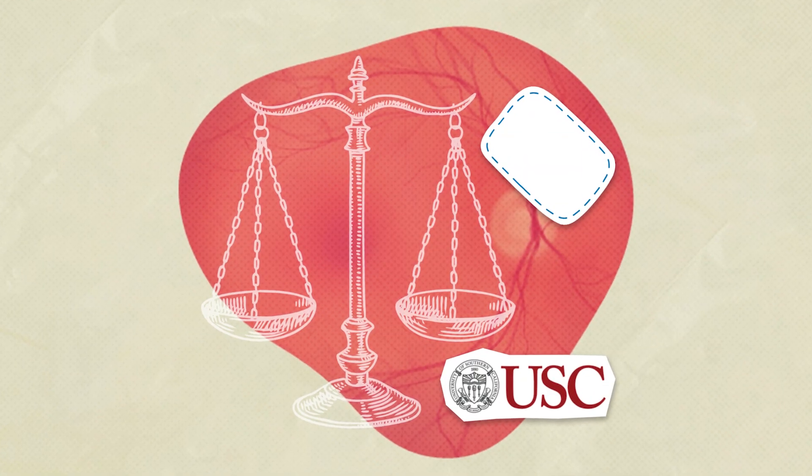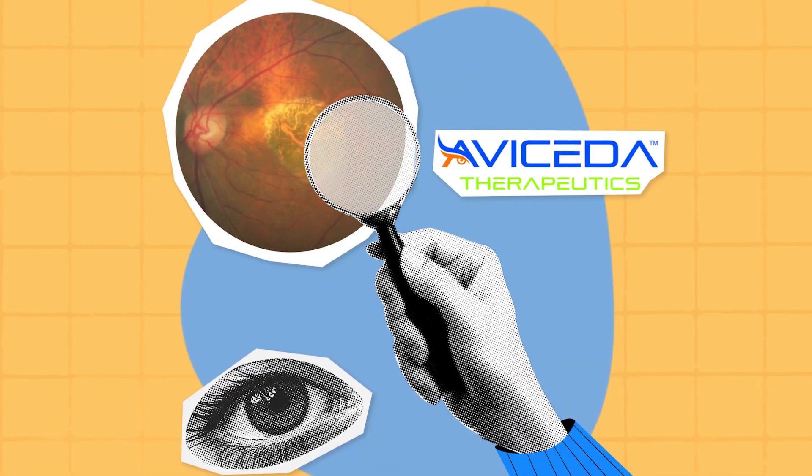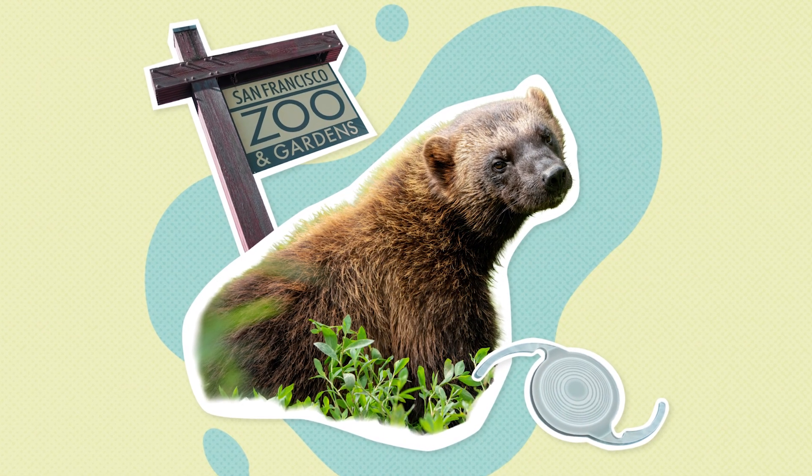In this month's news: Dry AMD goes on offense with a stem cell retinal patch aiming higher than delay. In GA, a phase 3 program pushes forward despite a phase 2b stumble. And in a headline that defies species boundaries, a custom IOL gives a young wolverine sight. All that and more on Sight Byte News, where eye care meets headlines with 2020 flair.